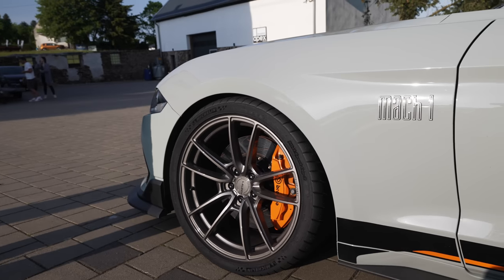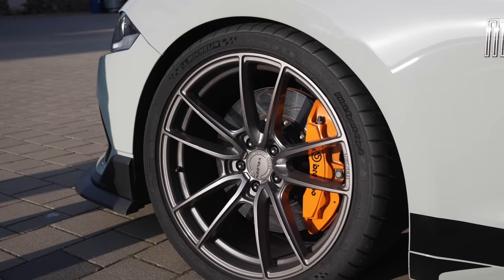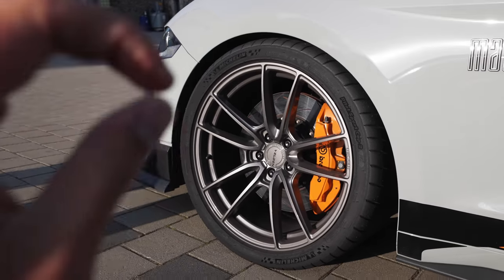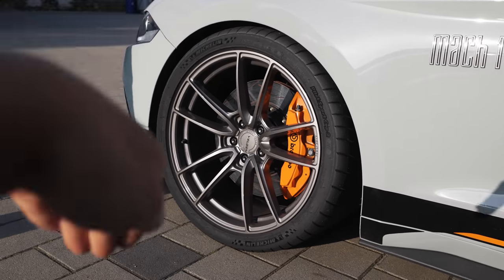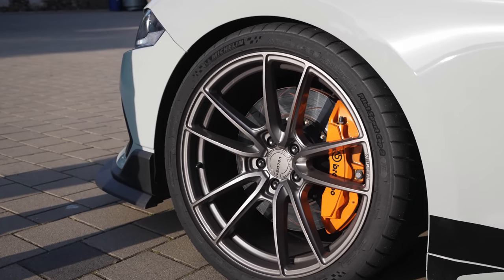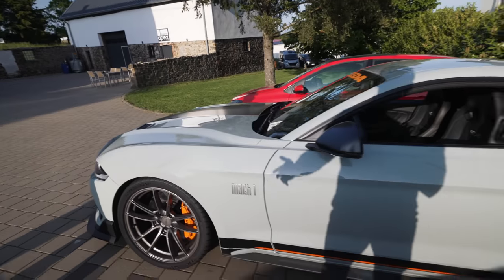It manages to hide the weight nicely. The only thing where you notice it is a couple of high-speed corners, but mostly the brakes — they were starting to perform a bit less, but mostly only on downhill sections. Into Kesselchen hard braking and Aschbach braking — that was the only place where gravity was pushing the 1900 kilos down the hill. But there was no fading whatsoever, there was still enough trust in the brakes, and that was the most important thing.